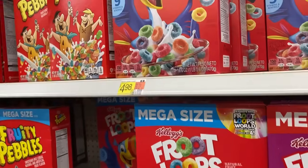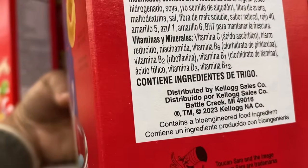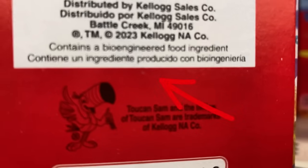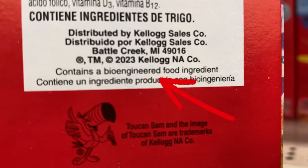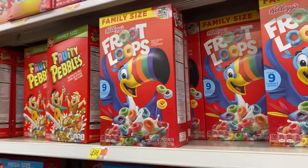I know it's going to be people saying you shouldn't be eating this stuff anyway. And I don't eat this stuff all the time, but when you want something, you want it. But just know it has some kind of bioengineered ingredients within it.